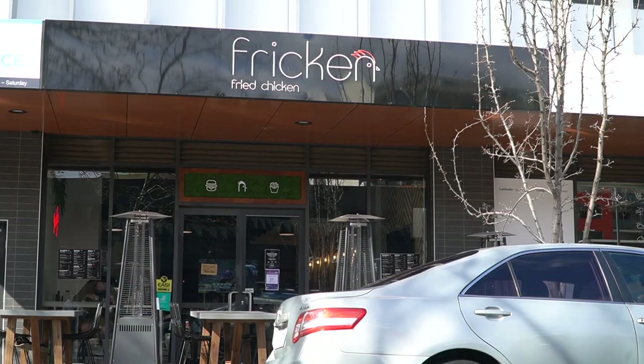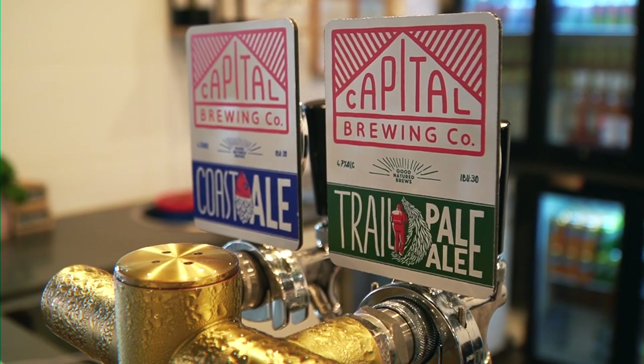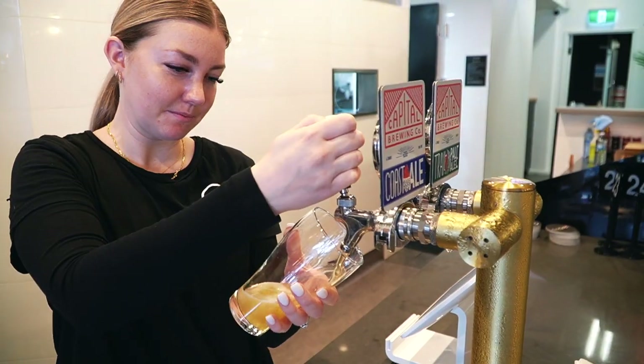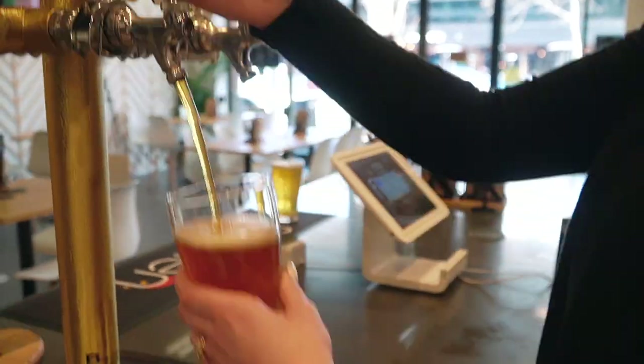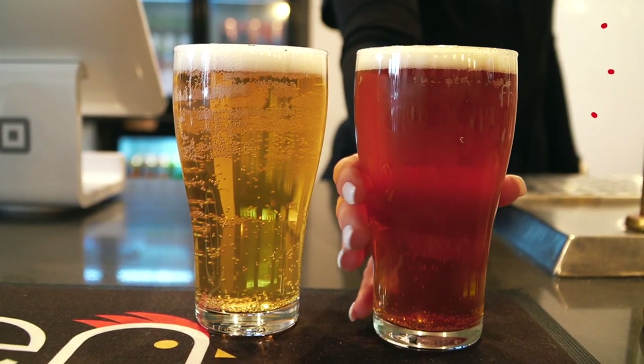Alright guys, so we are at Frickin Chicken located down here in Braddon, where you can try some of Canberra's most delicious fried chicken. The guys here at Frickin have some really nice drafted beers right here on tap. Beer and chicken — we already know that is a recipe for success. The dream combo.